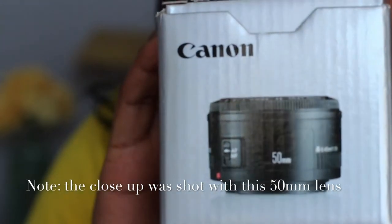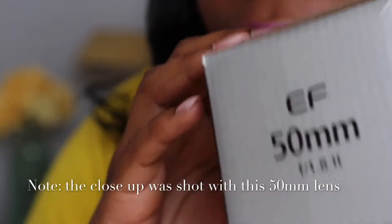My only electronic purchase — I'm not really a techie person — was a Canon 50mm lens. The lens currently on my T4i is an 18-155mm lens, which doesn't give great aperture shots and can't blur the background the way I want for certain videos. So I decided to step my game up and get the 50mm lens.